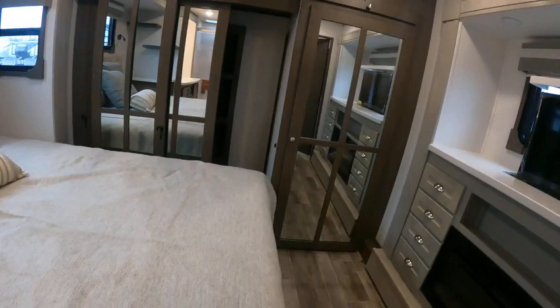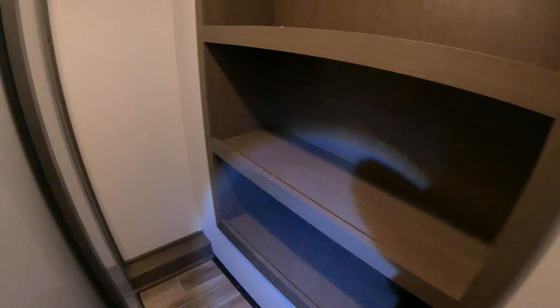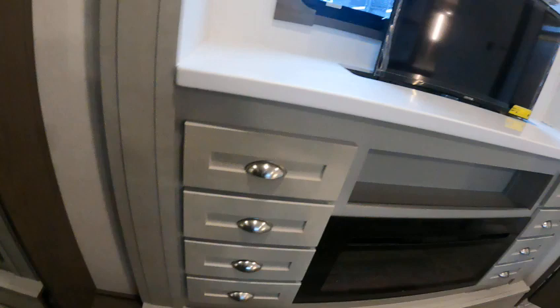Nice closet space over there, and for some reason they're giving access back here behind for the washer and dryer, which is kind of cool — there are the washer and dryer hookups. It's got its own door, decent-sized closet. The dressers are awesome, TV is on the Televator — kind of cool. It's also got a fireplace in the bedroom.